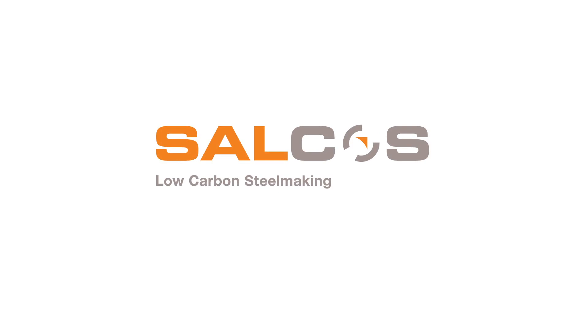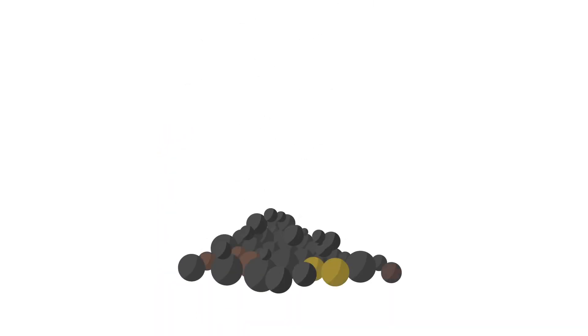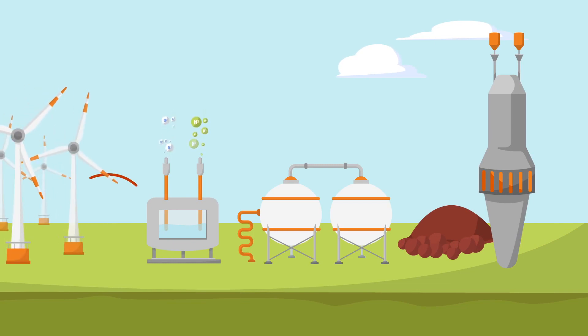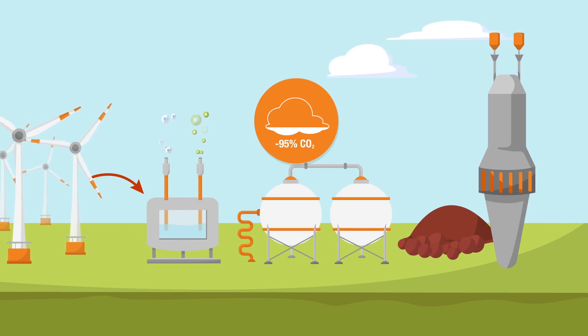Our Salzgitter low CO2 steelmaking, or Salkos concept, replaces the reducing agent carbon by hydrogen. This is to be generated by renewable energies, for example by wind power, so it is possible to avoid 95% of today's CO2 emissions.